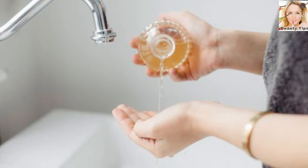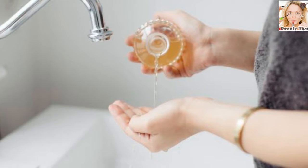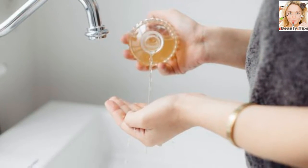Mix 2 parts water, 1 part apple cider vinegar, and use the solution as a rinse before shampooing.